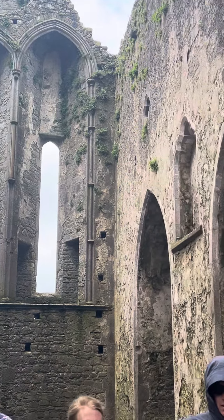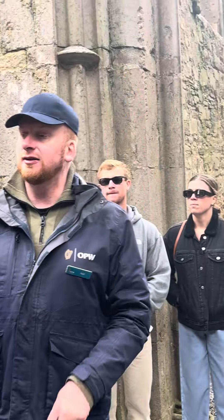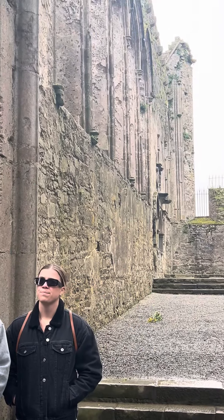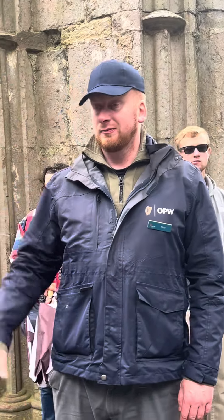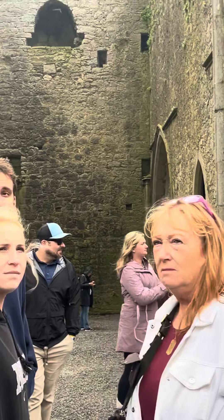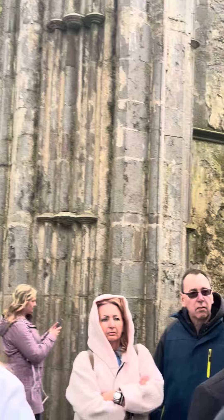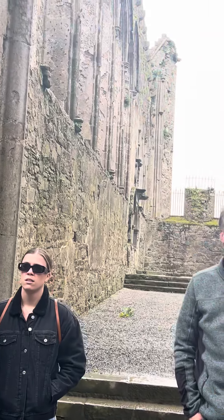So there are no side aisles with this cathedral. Usually you have side aisles running down towards the western end, but there are none here on the Rock of Cashel. Also, it is a building in the shape of a cross, but the cross is the wrong way around. The nave down there is much shorter than the choir. Typically the choir would be the shortest, where the altar was, and the nave — the congregation side — would be the longest. But here in Cashel, the opposite is true.